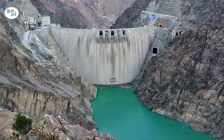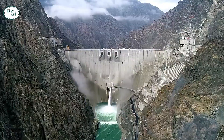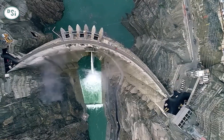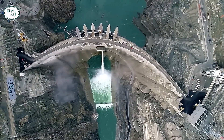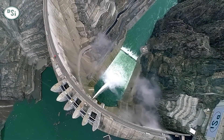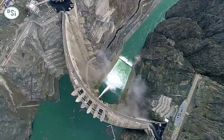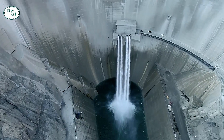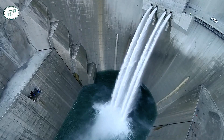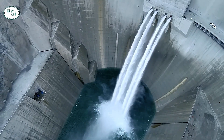Towering at 270 meters, it ranks as the 8th tallest dam in the world, showcasing engineering excellence. However, the project came with significant challenges, including the relocation of a village with approximately 7,000 inhabitants to make way for the dam's construction. Despite these challenges, the Yusufeli Dam stands as a symbol of Turkey's commitment to expanding renewable energy infrastructure.